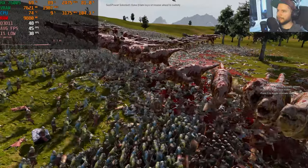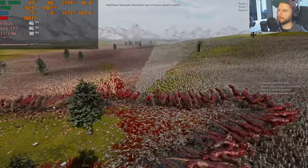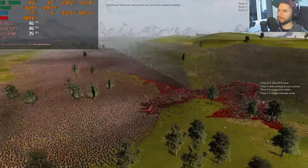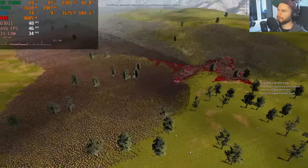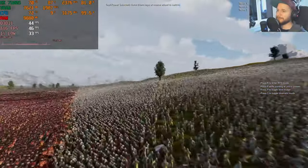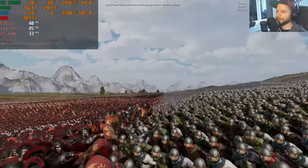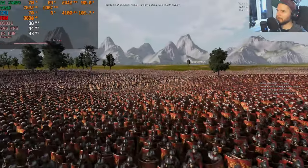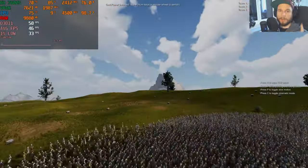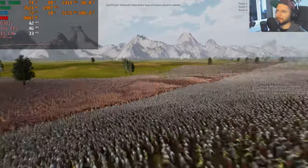One million units on screen at once — the T-Rexes are going absolutely crazy. You can fly over the troops and it never ends. It doesn't look bad at all for this many units, and it's playable on this laptop with quite large armies — I did not expect that.